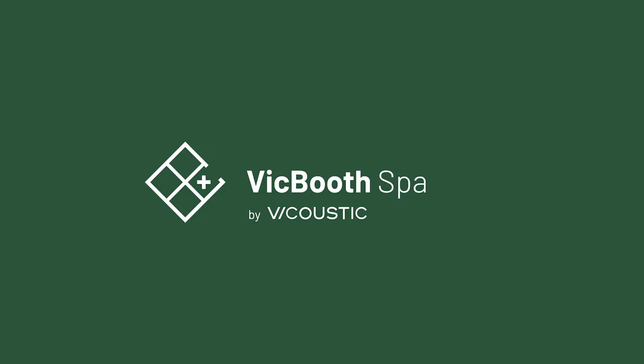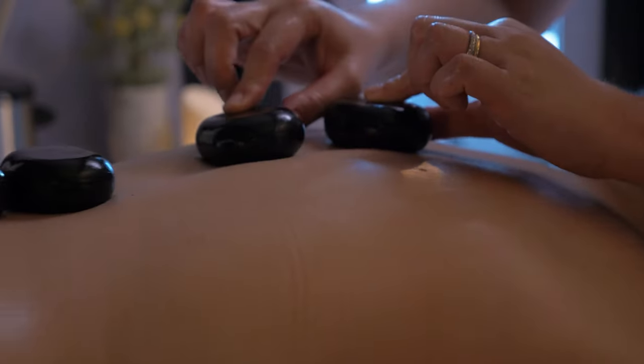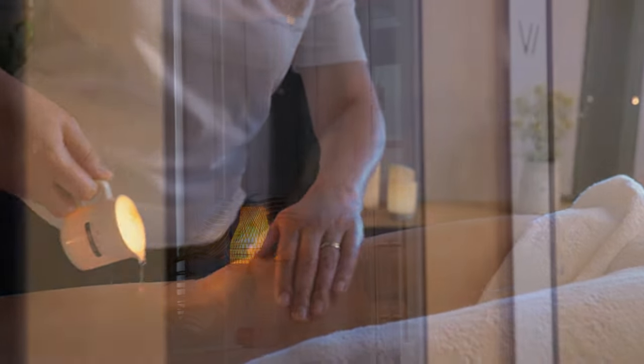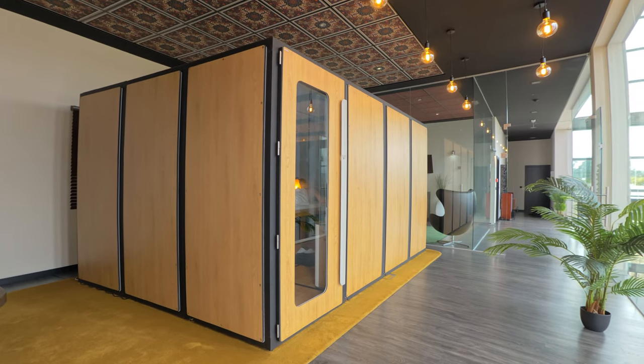Welcome to Vic Booth Spa. Imagine a treatment room in a private, soundproof and healthy environment that is easy to assemble in any place. Vic Booth Spa is all that and much more.